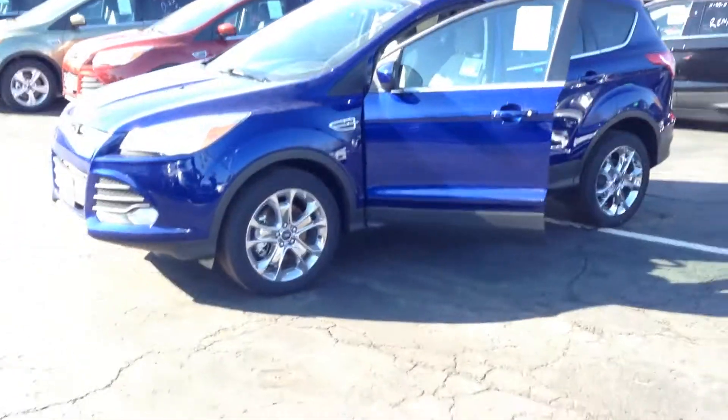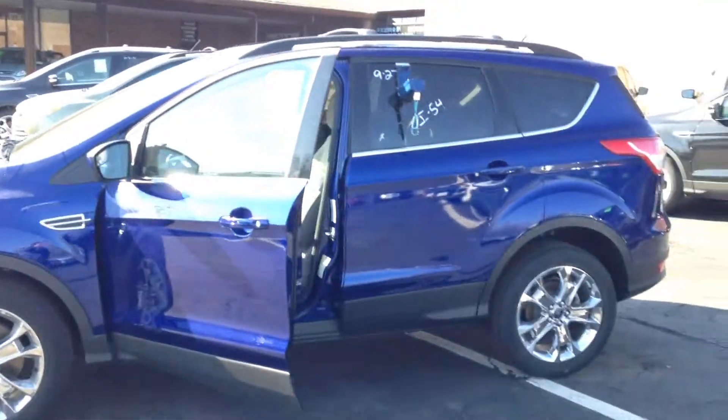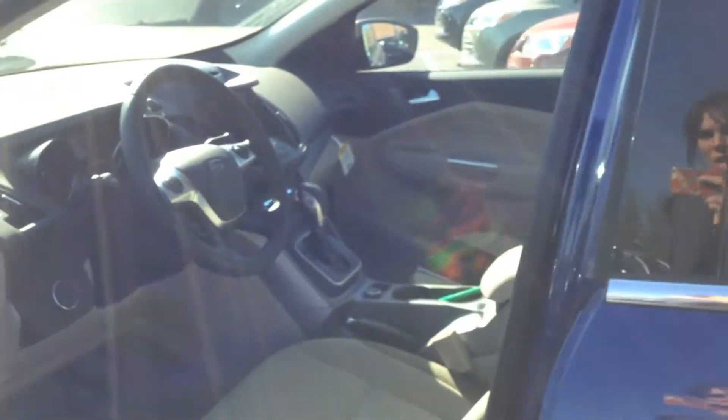Here's our stylish 2014 Ford Escape. Check out those tires and I love this blue color. Did you know the Ford Escape is one of the world's best selling SUVs? Crossovers?